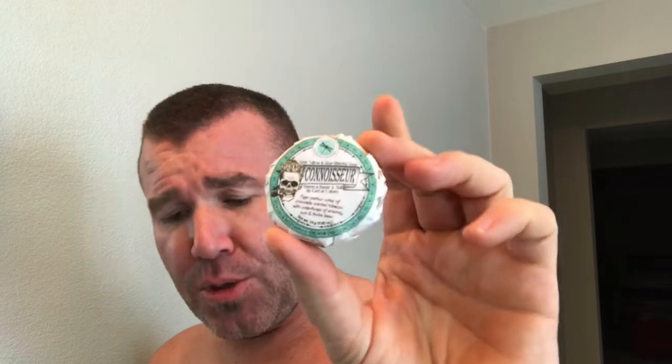Holy monkeys. So this was a sample that she threw in when I bought the Tobacconist — I still can't pronounce that. But anyways, we're going to throw this into a shave bowl and get that going.